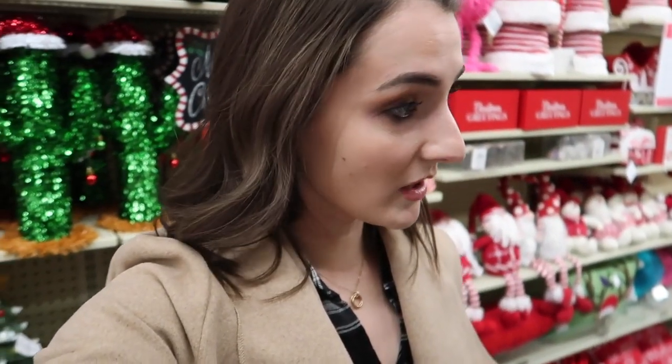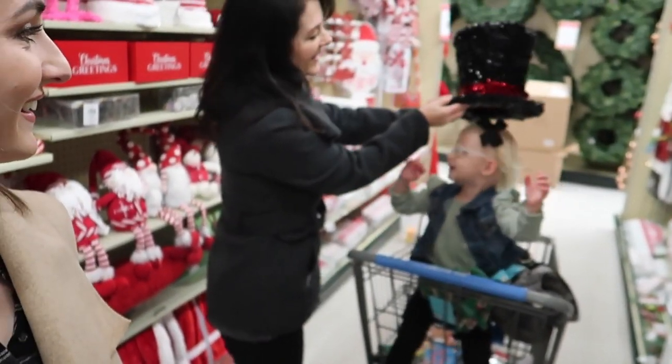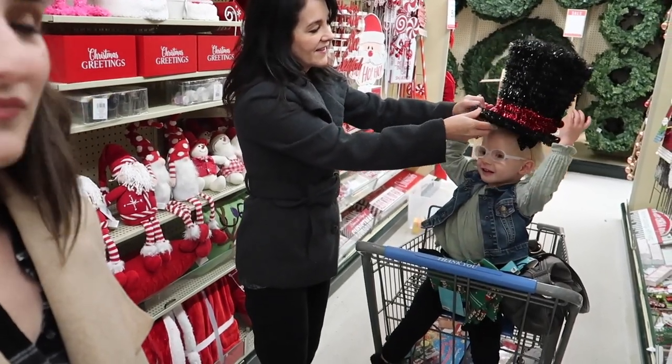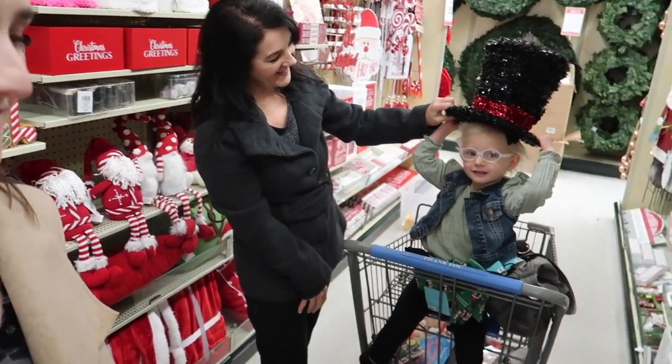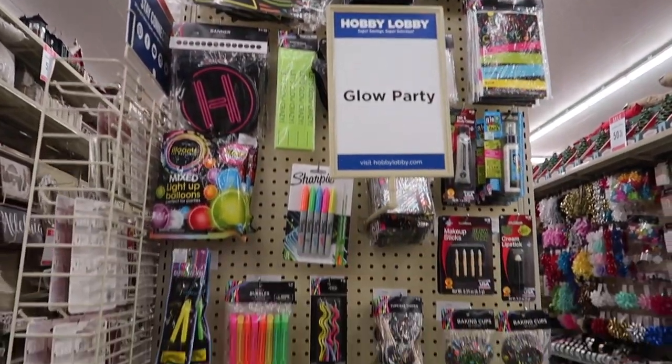You thought Marshalls had a lot? This is like something else. And if Christmas isn't your thing, you can always just have a glow party.